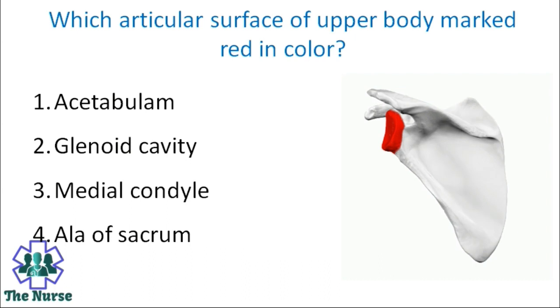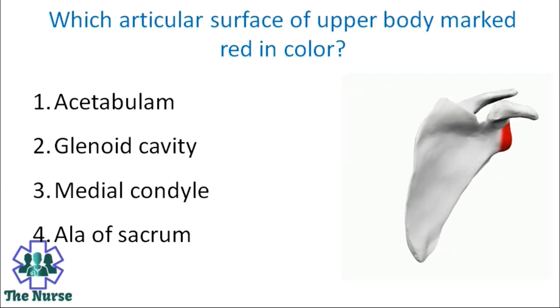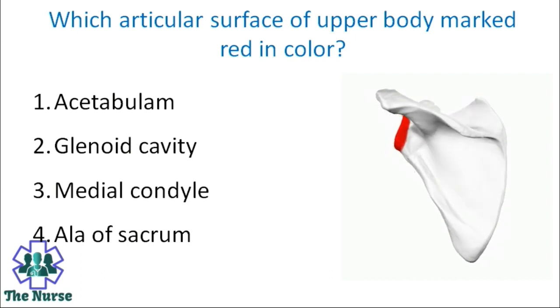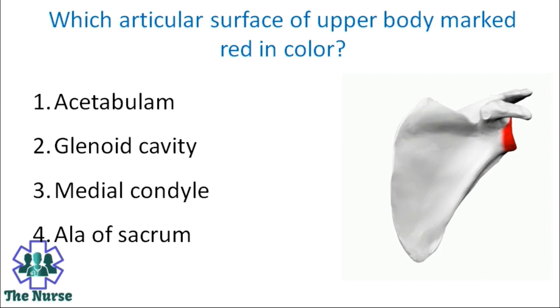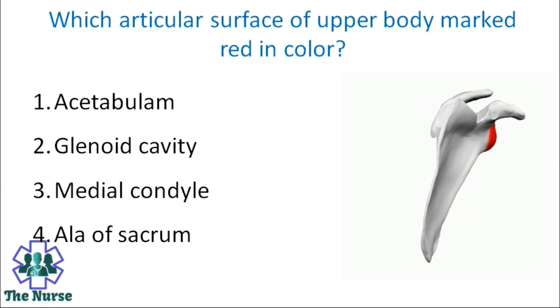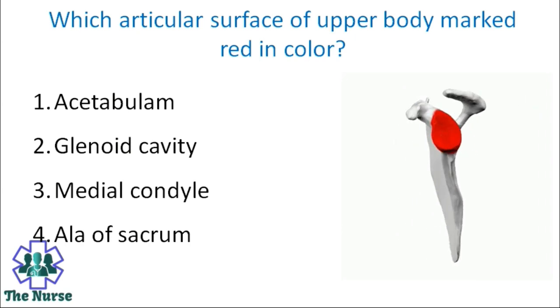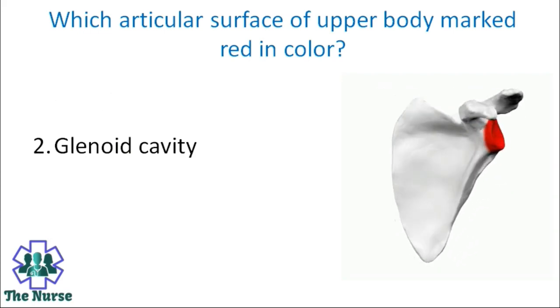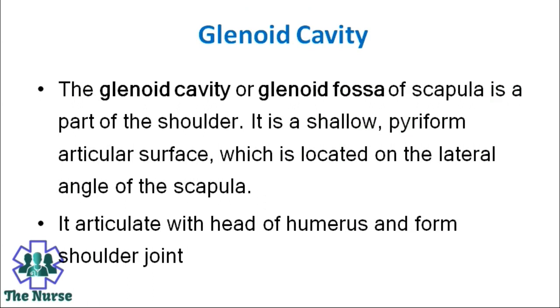Which articular surface of the upper body is marked red in colour? Options: Acetabulum, glenoid cavity, medial condyle, ala of the sacrum. Correct answer is glenoid cavity. The glenoid cavity or glenoid fossa of the scapula is a part of the shoulder. It is a shallow piriform articular surface located on the lateral angle of the scapula. It articulates with the head of the humerus to form the shoulder joint.